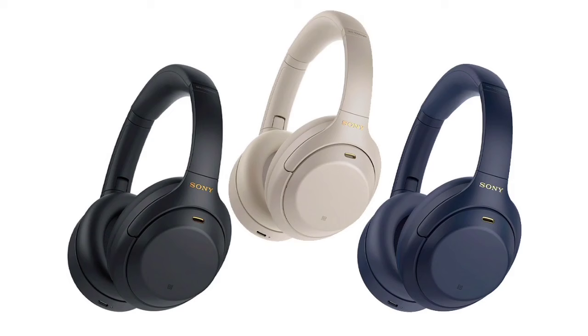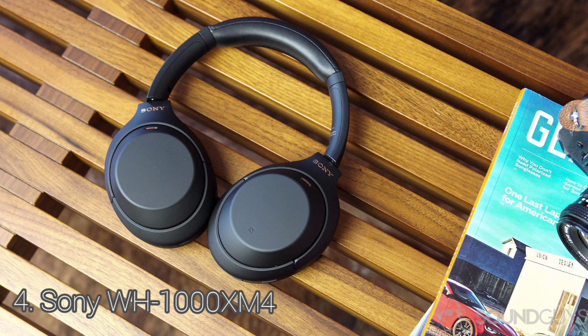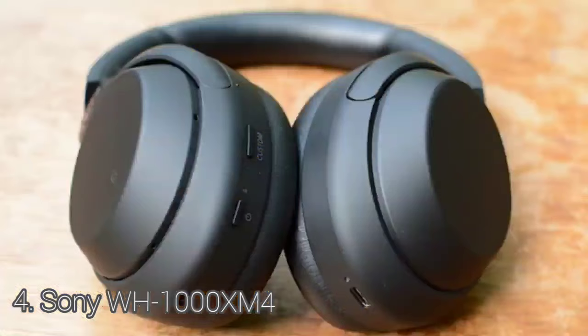The Sony WH-1000XM4 are impressive for commute and travel. While they aren't the most portable headphones, their hard-carrying case can help protect them while you're on the go. They have over 37 hours of continuous battery life, and you can comfortably wear them for long listening sessions without a lot of fatigue. The Sony WH-1000XM4 come in two different color variants: black and silver.